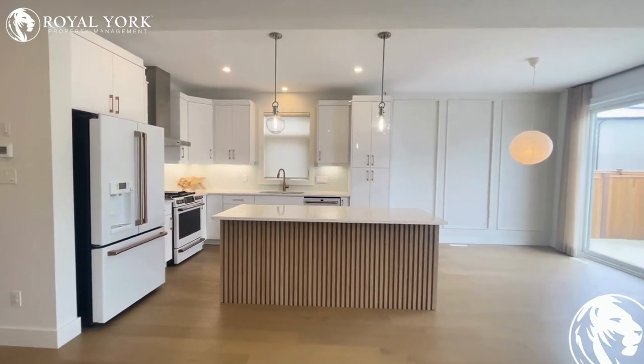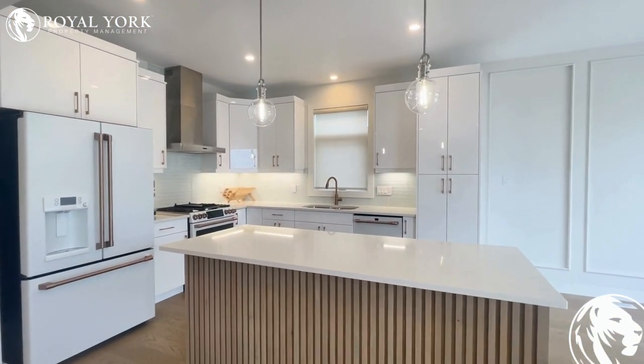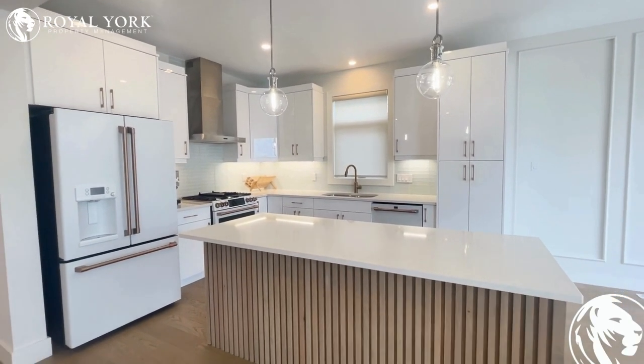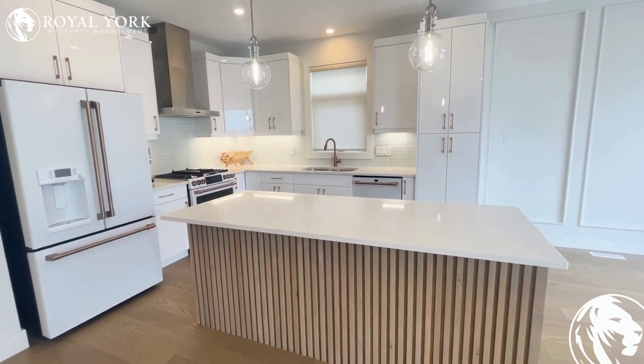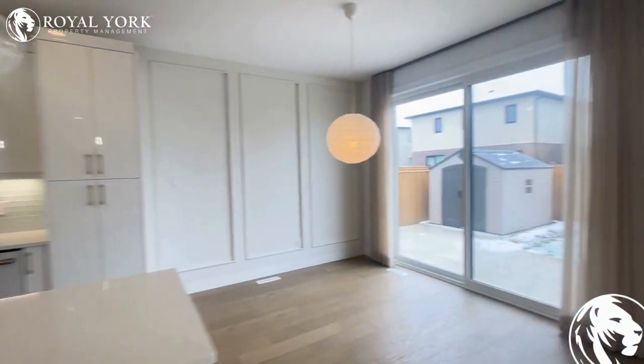This kitchen is absolutely incredible — very breathtaking and full of upgrades. You can see it features all nice neutral white cabinetry, stone countertops, and upgraded GE Cafe appliances, which are basically top of the line and usually a custom order. It's a very incredible kitchen with lots of cabinet space for cooking and entertaining.